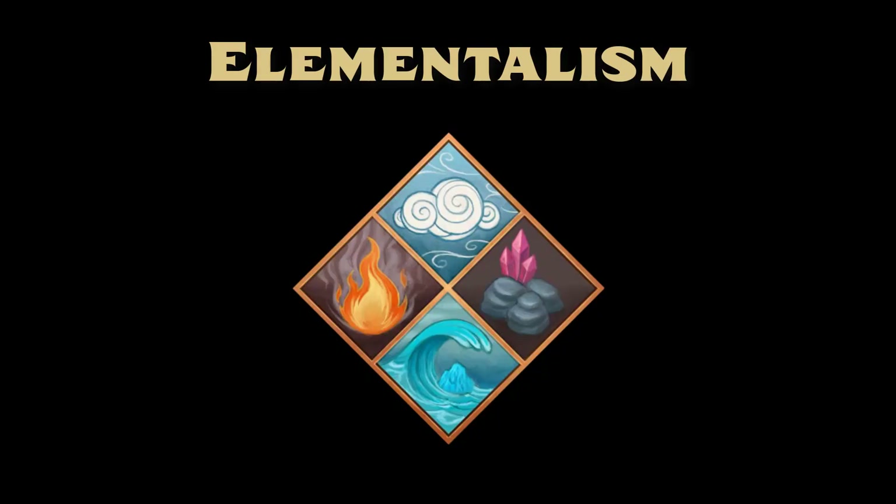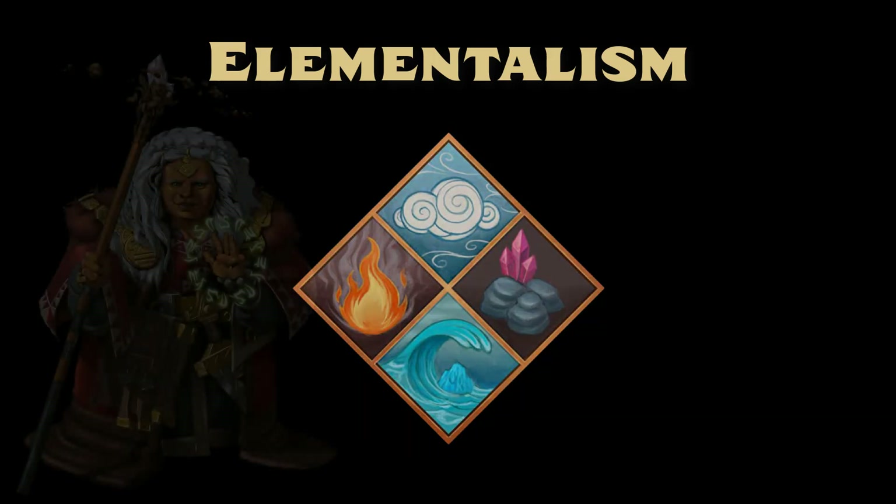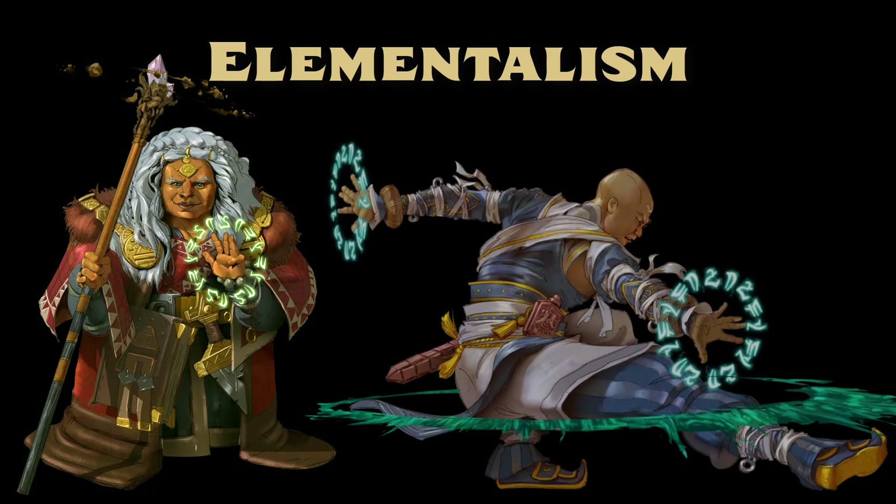The second expansion is Elementalism. At ten pages long, this is the longest of the new systems and includes three new druid orders: the Flame Order, Stone Order, and Wave Order. It also provides ten new druid feats, eight new druid focus spells, and six new stances for monks.